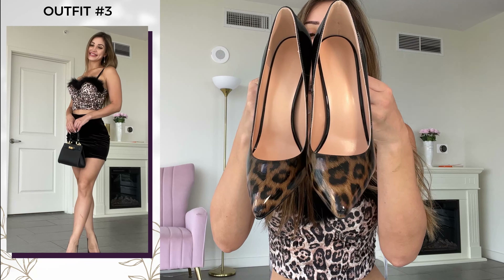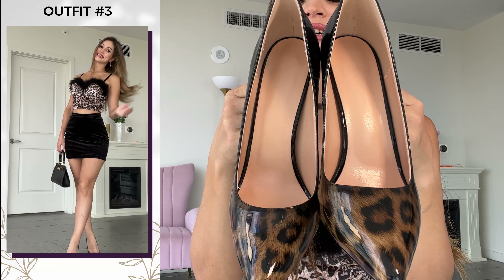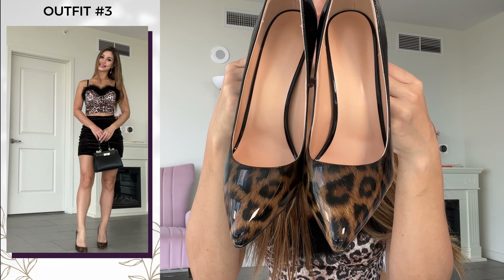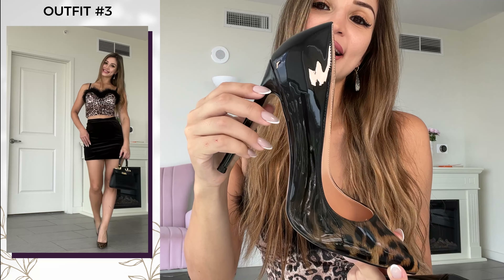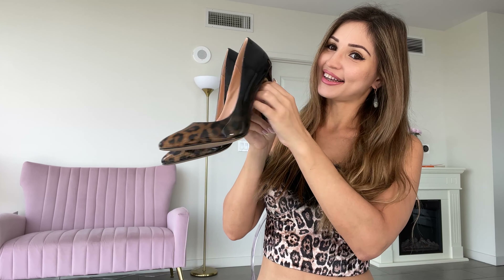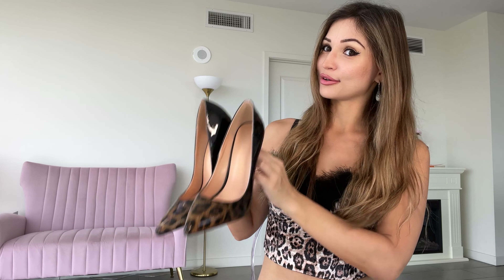It's still going to give a nice edgy look — very, very edgy. And I have just the perfect heels for it. Look at these heels — they have little leopard print on them, and then they're gradient, fading into black, which I think is absolutely perfect and looks so good together.